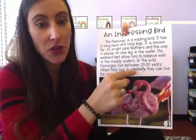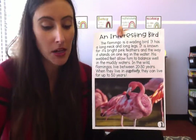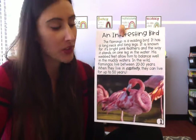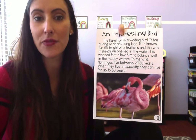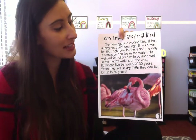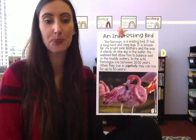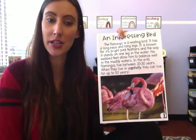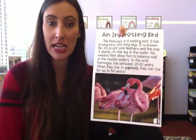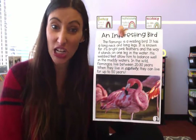So if you can see this word captivity — it's bold, that dark black, because it is a vocabulary word. Captivity is like if they're living in a zoo where they're protected. If they're living out in the wild where they can come and go as they please, they live about 20 to 30 years. But if they're living in captivity where people are taking care of them, like in a zoo, they can live up to 50 years.